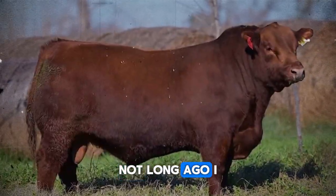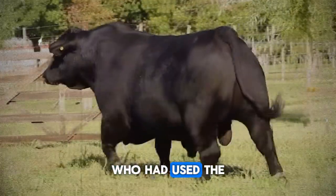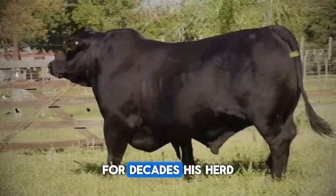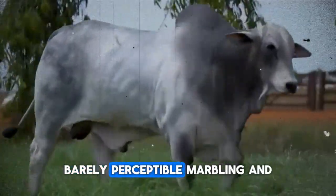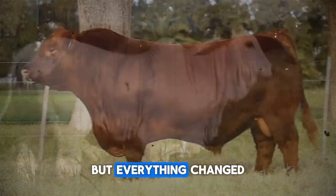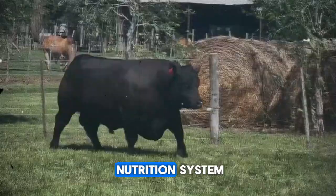Not long ago, I met Don Arturo, a rancher from the highlands who had used the same free-range grazing and sporadic supplementation method for decades. His herd showed irregular growth rates, barely perceptible marbling, and rising feed costs. But everything changed the day he agreed to try a precision nutrition system.